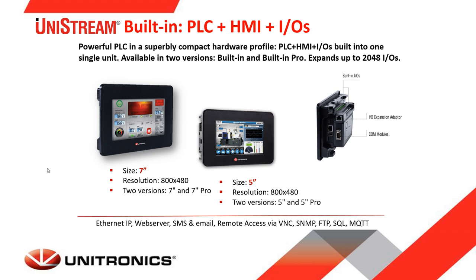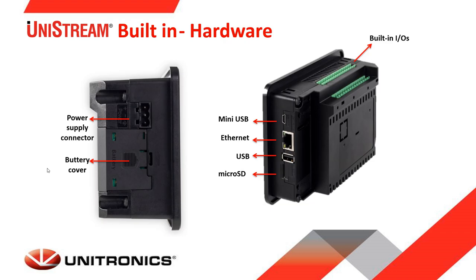The Unistream built-in version is a superbly compact and powerful controller where the PLC, HMI and IO are built into a single unit, available in a range of built-in IO configurations. It serves OEMs and system integrators who need space-saving controllers that deliver the functionality to control complex machines. You can select either a 5 or 7 inch screen size and a standard or Pro version, with the Pro version offering more features.